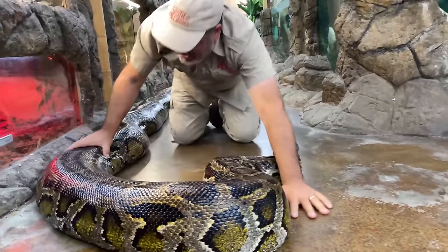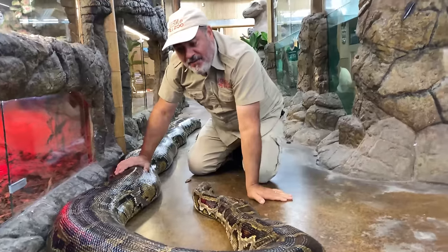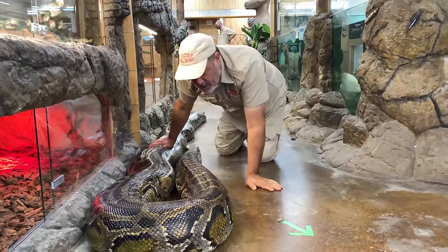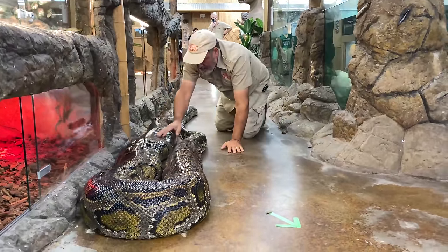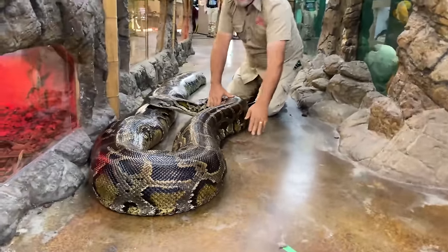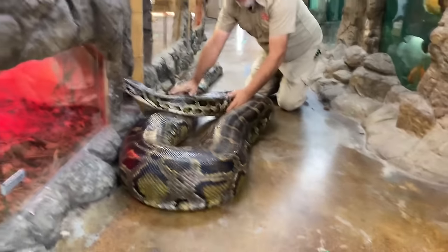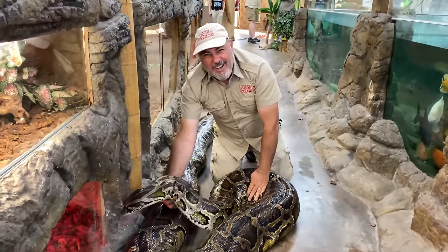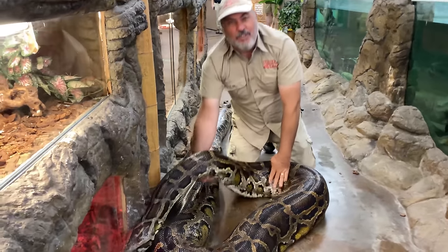I don't know when she shed last. I don't have a lot of information on her, except that she's over 20 years old. The guy had her since she was 5 feet long, and she likes rabbits. We're going to set her up in a new enclosure. Now the question is, do you think I can even move her?